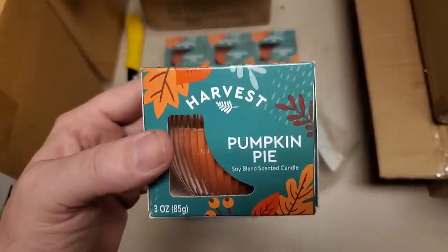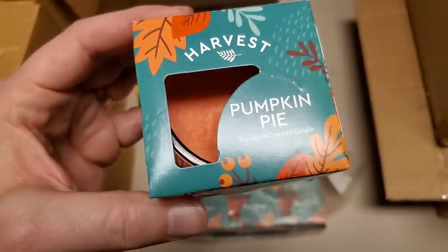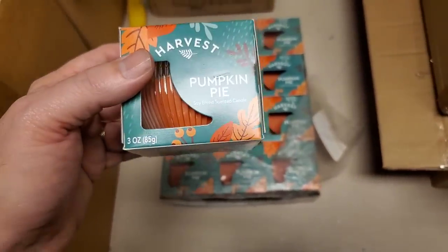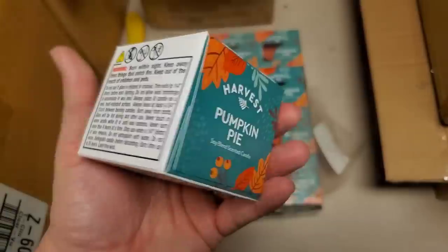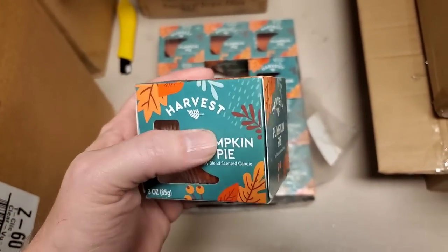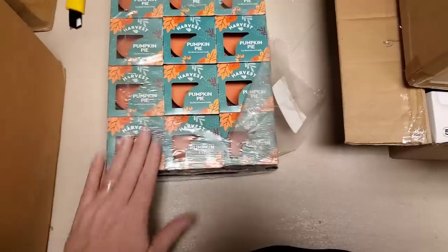I don't even know why they probably bought too many of these candles, because this looks like a nice candle — it smells nice. Smell that. Doesn't that smell like pumpkin pie? I'm guessing it was the end of last year and they just had too many of these. Because when January rolls around, how many of you are going to buy a pumpkin pie candle? Or they had clearanced them down or something. So they'll be nice for this year though.